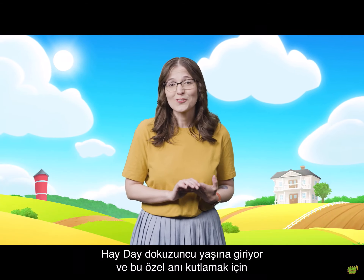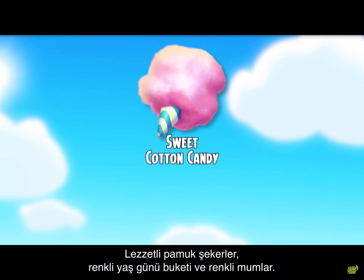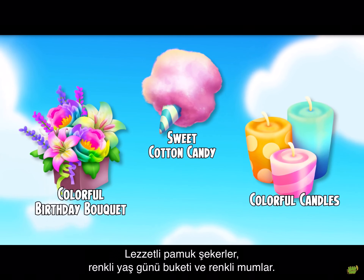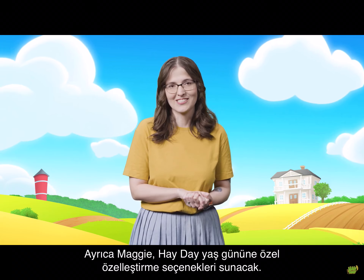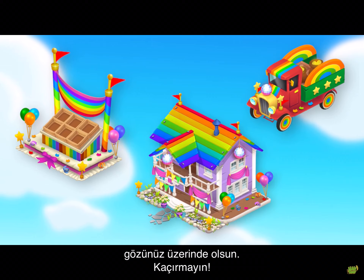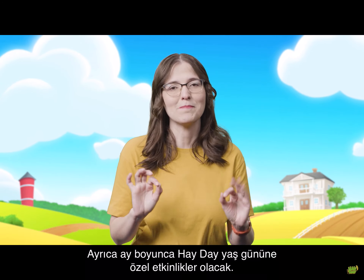Hay Day is turning nine years old, and to celebrate this special occasion, we are adding three new birthday-themed products: sweet cotton candy, a colorful birthday bouquet, and new colorful candles. Also, Maggie will soon come to your farm with some unique Hay Day birthday customizations. These customizations are only available once, so be on the lookout — you don't want to miss them. And there's more: check out all other Hay Day birthday-related events happening throughout the month.